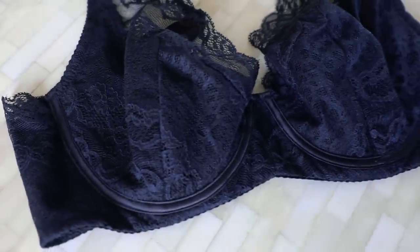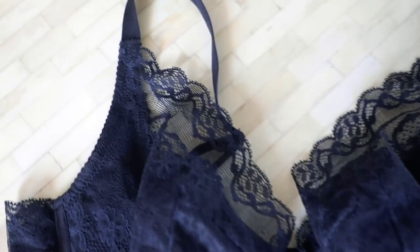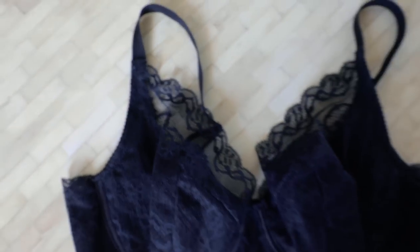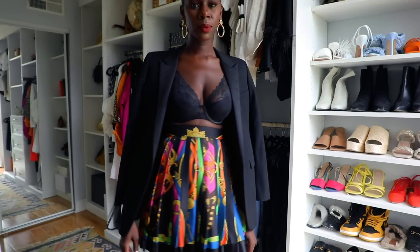Speaking of black bras, let's move to the Zoe Flex Wire Sheer Bra. This bra has underwire and a little pop of skin that peeks through the sheer part at the top, but everything else is fully covered and lined — it gives you sexy but also gives you lift at the same time. Because the entire bust is covered, I felt comfortable wearing this one with a blazer on top.